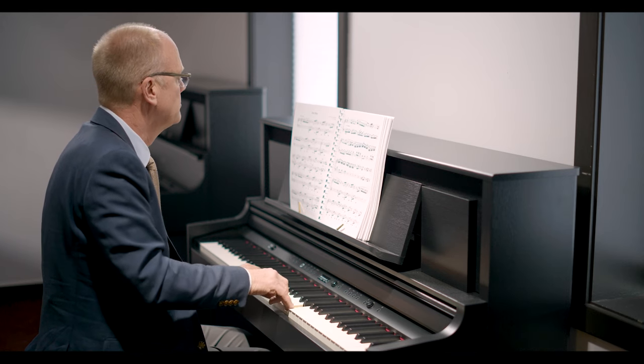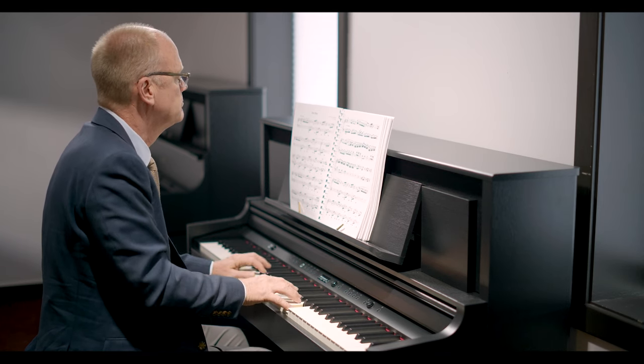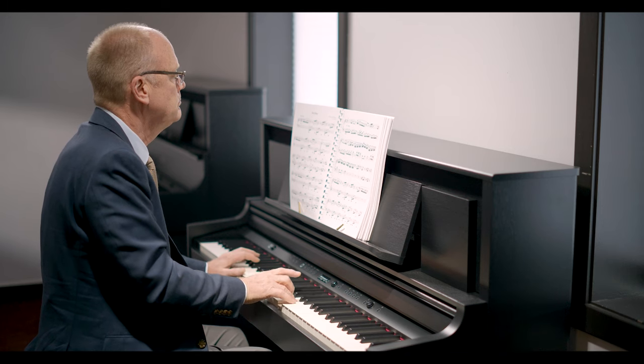The key touch of an acoustic grand is also very closely approximated by Roland through their advanced engineering.